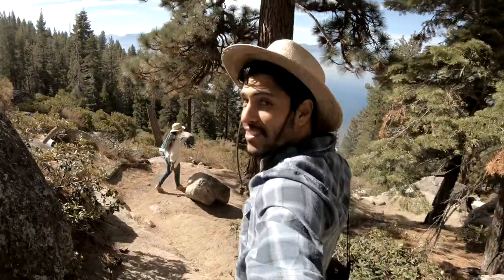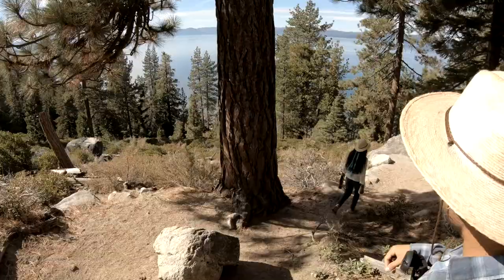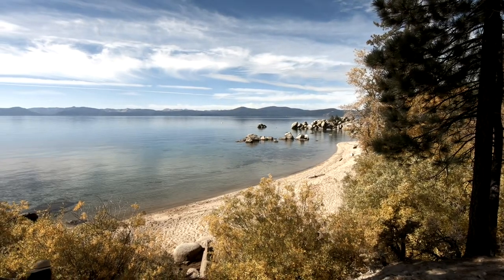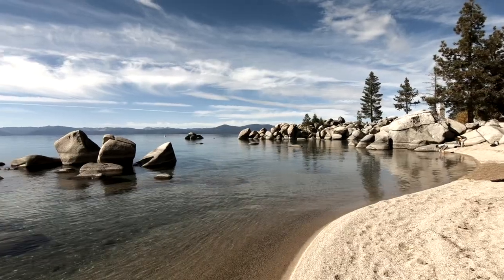Lake Tahoe is shared by both California and Nevada. If you're looking for pure natural Lake Tahoe, we recommend you visit the Nevada side. The first day, immediately after we got there, we started hiking down to see the lake. We were looking for the famous Secret Cove but ended up at Chimney Beach, which has sand where you can sunbathe or just relax and enjoy.